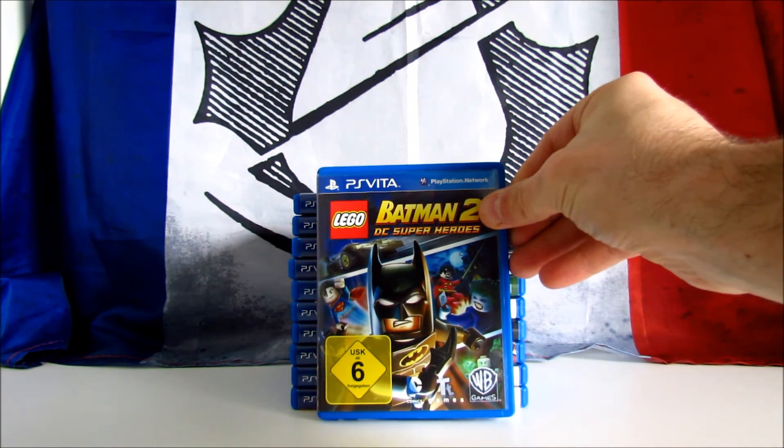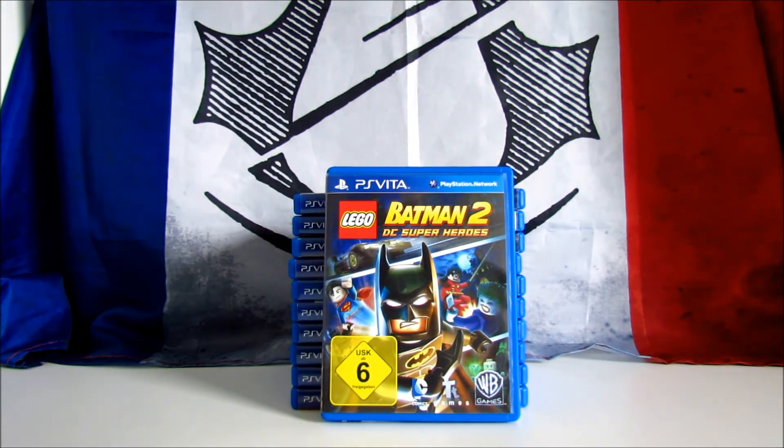Lego Batman 2: DC Super Heroes is an action-adventure game developed by Traveller's Tales and published by Warner Bros. This Vita version received mixed reviews, scoring 62 on Metacritic. I normally don't buy Lego games, but it was only 5 euros, and since Vita games start from 10 euros upwards, I picked it up.